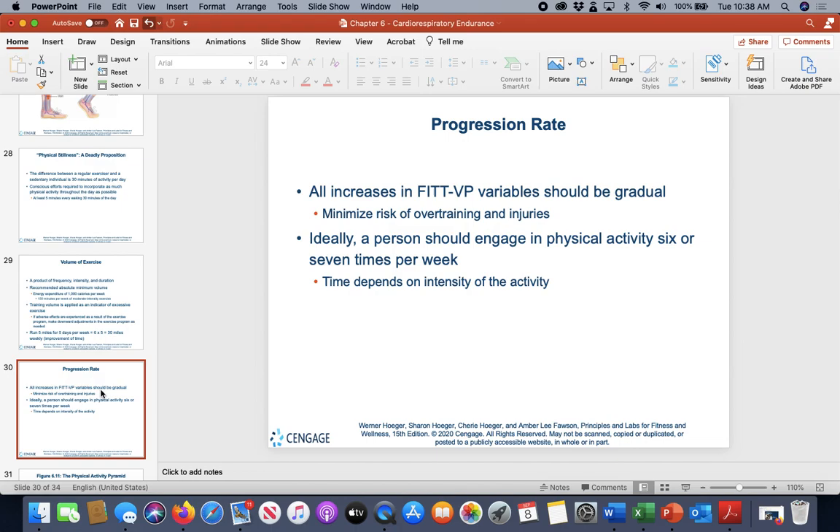Progression should be gradual — not too much at one time. Start at two to three days per week and progress to three to four days as fitness improves. Intensity is the most critical component: even if time stays the same, increasing intensity gives more benefit in the same workout time. Progression can be measured by improved time to completion or a lowered working heart rate.